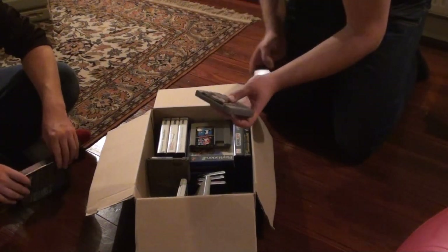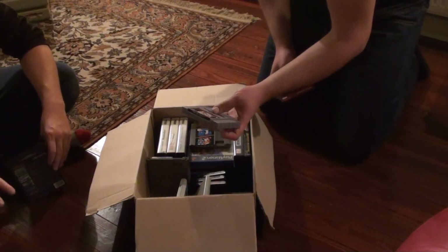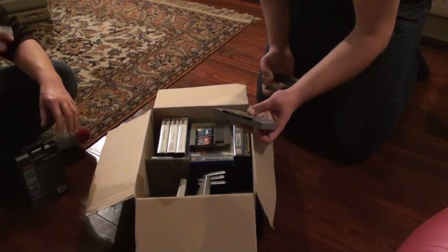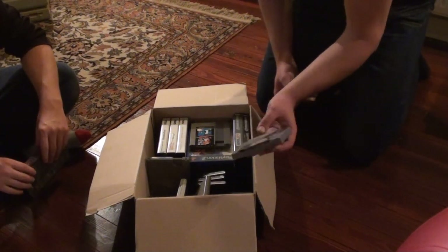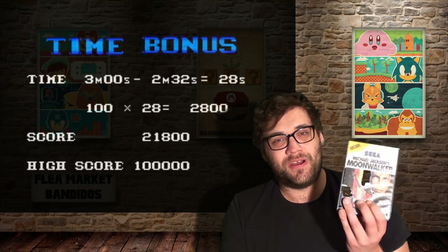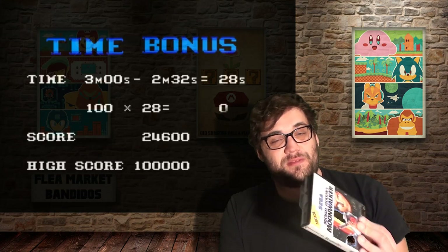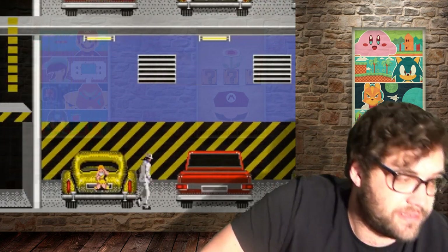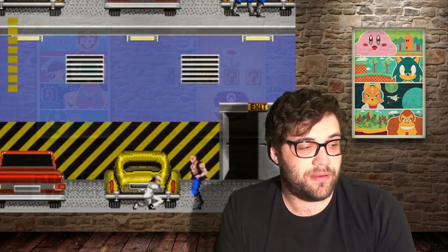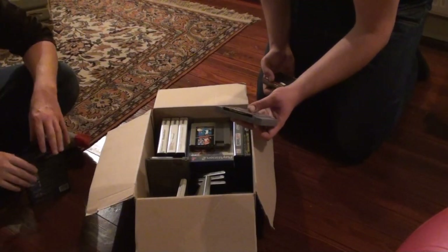Another one was a Sega Master System game I've been interested in for quite some time. I would have loved the Mega Drive version, but the Master System version is pretty cool too. It's got great music and you play as Michael Jackson — one of his special moves is to make everyone on screen dance to destroy them. I think I bought this for 4 euros or something. He was looking to sell these games at about the price he bought them, so pretty awesome deals.